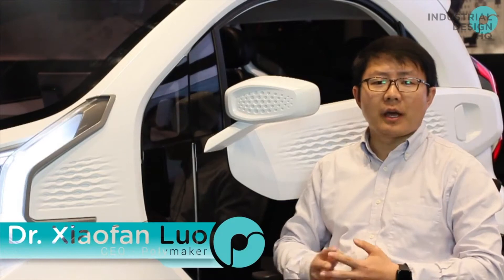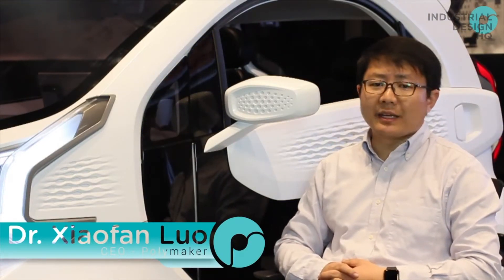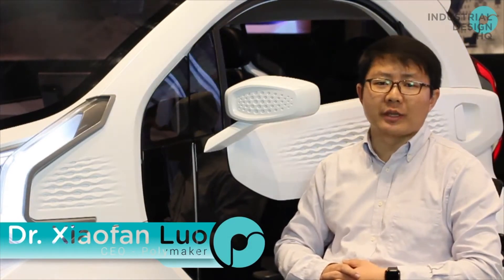My name is Xiaofan and I'm the co-founder of Polymaker. We are a company dedicated to developing new and functional materials for 3D printing.